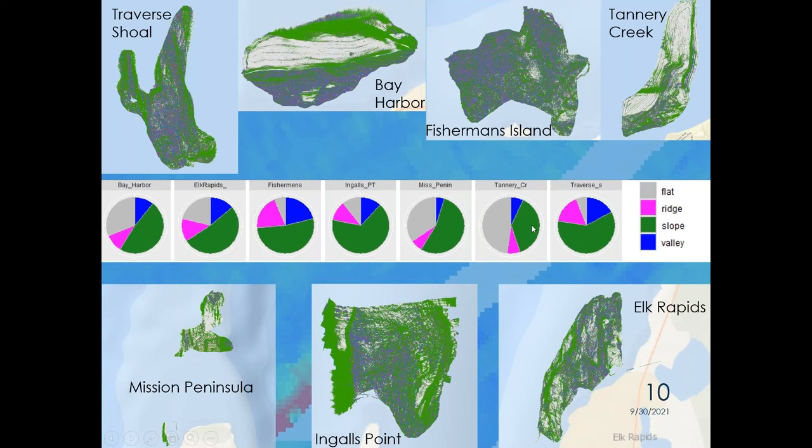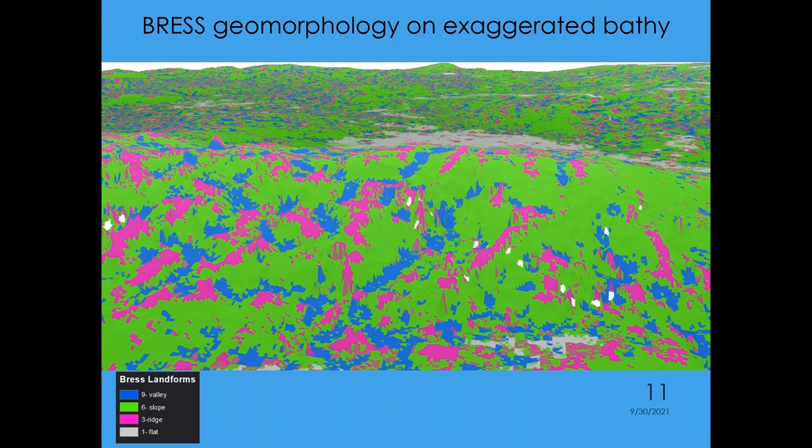Here's one more way to look at these geomorphological classes — the BRASS geomorphology overlaid on an exaggerated bathymetric map from our multi-beam data. You're sort of standing as an observer looking up a slope, and in the background you can see a flat in gray in the distance. We're happy to see that it's actually capturing ridge features and valley features, providing a classification useful at the scale that fish might make habitat selection decisions. We're tentatively optimistic that this is doing something useful for the geomorphological classes.